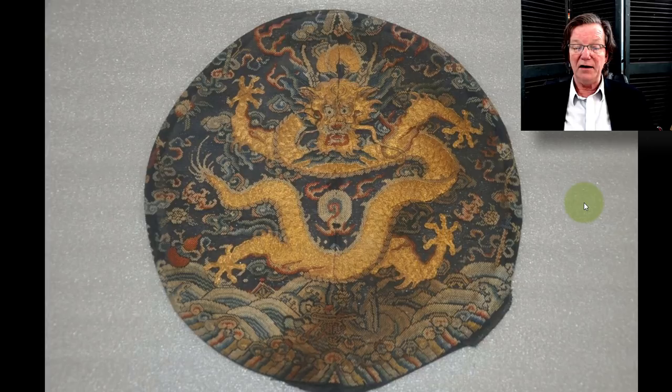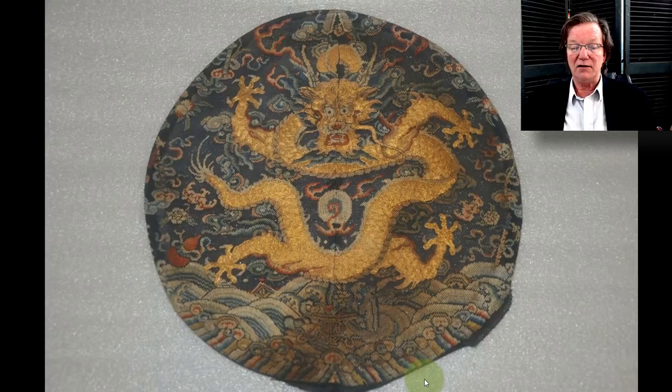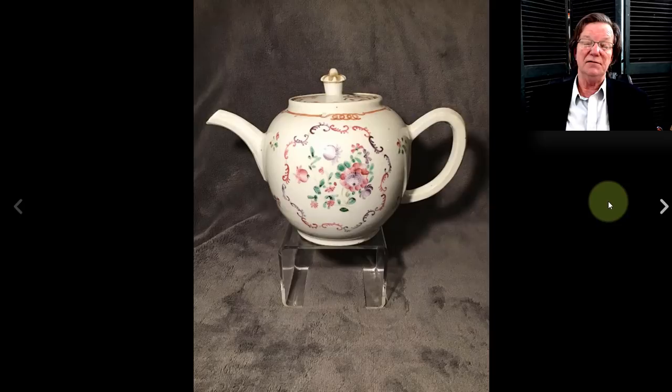Then on to the rondelle — a nice gilded, gilt-threads-on-silk dragon rondelle. We've had these before; this was a rather old one. As you can see, it has some staining at the bottom — I don't know if that'll clean out; it depends on whether it's rust or grease. But this is a nice old example, and because of its age it did pretty well — it brought $1,325, probably a late 18th-century piece.